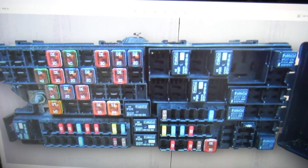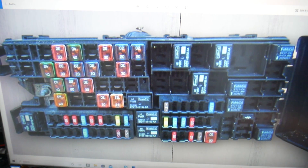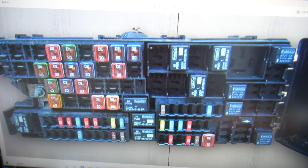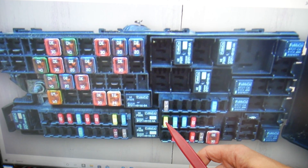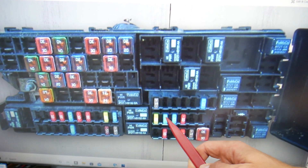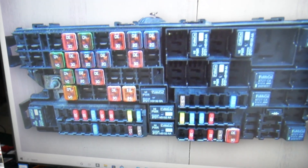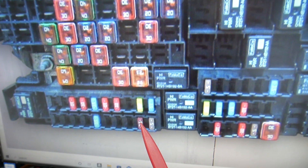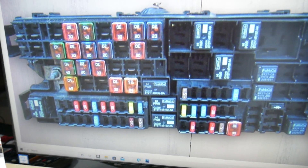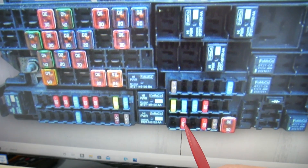Here things get a little bit more complicated. We need to start by checking fuse number 67 — you can see that row of fuses right here. Then you need to check fuse number 68, 69, and 70. After that, find fuse number 86, which is this fuse right here. Finally, check fuse number 90 — that's the 10-amp fuse right here. All these fuses need to be checked on the Ford Edge.